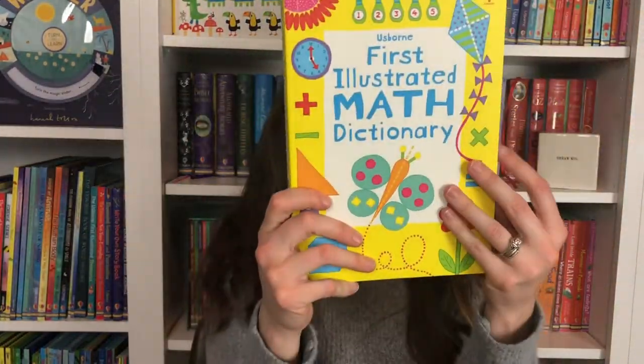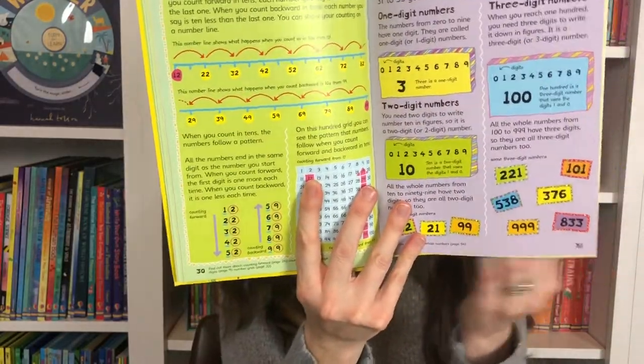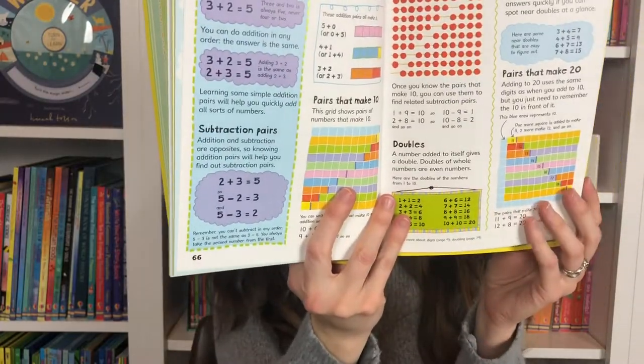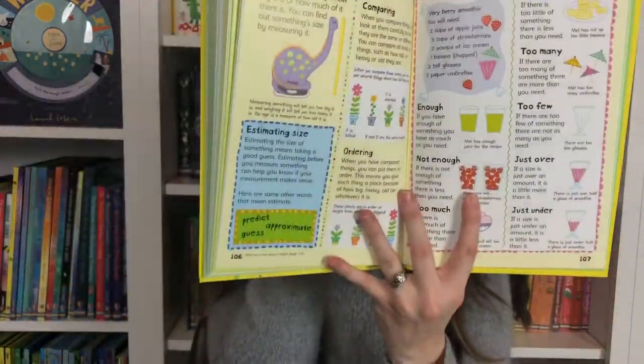We also have the First Illustrated Math Dictionary, which is really helpful — you can see some number lines there and other key terms. The internet links connect to math puzzles, games, and practice at any level. Those internet links are regularly changed and you know they're going to be safe, but of course whenever your child is online you want to be right there.